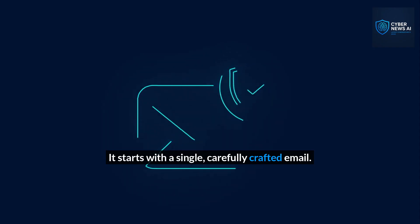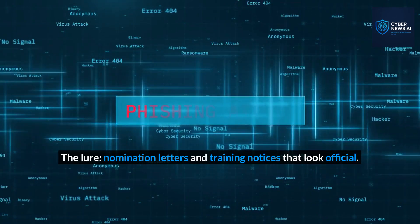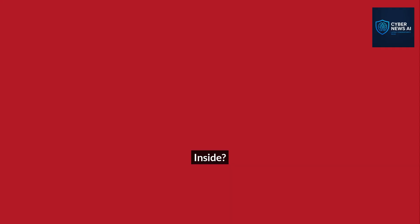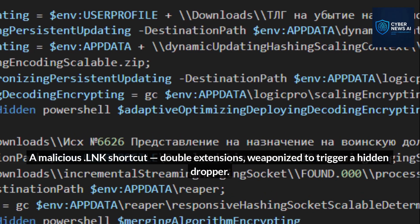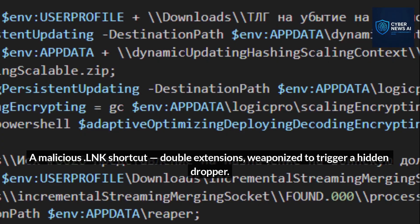It starts with a single, carefully crafted email. The lure: nomination letters and training notices that look official. Inside, a malicious linked shortcut with double extensions, weaponized to trigger a hidden dropper.